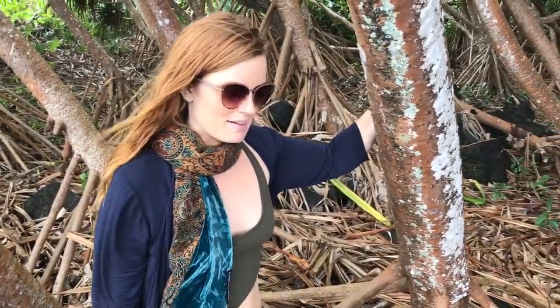So this is Hala — it's an amazing, prolific tree here on the Hawaiian islands and very sacred to the Hawaiian people. Thanks for watching. Aloha!